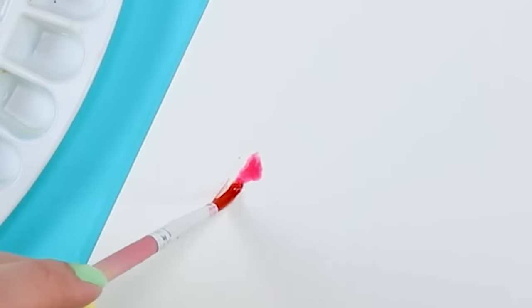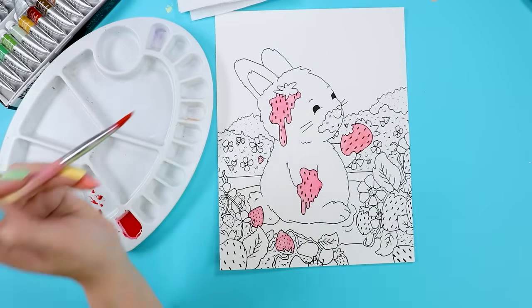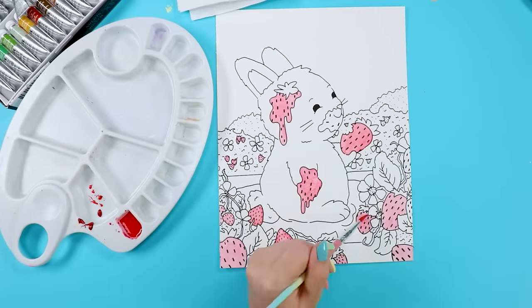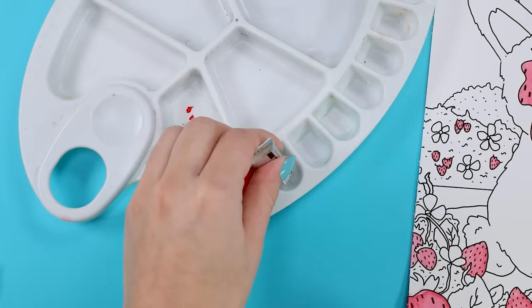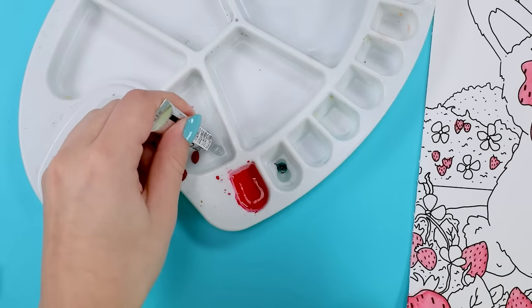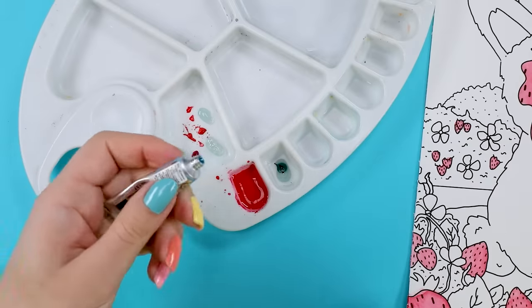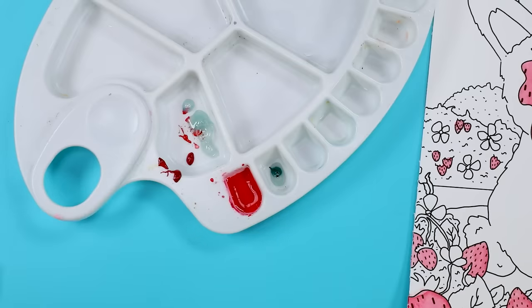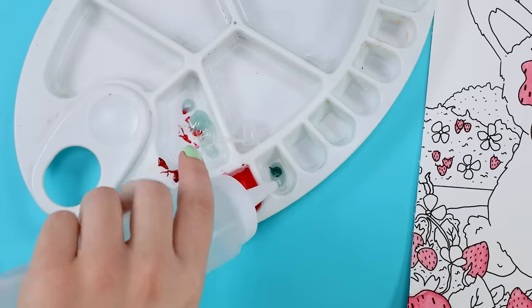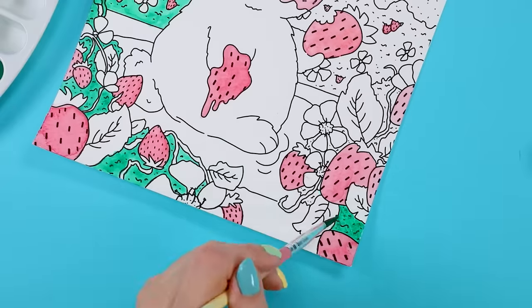I'm starting with the strawberries because that felt like the easiest color choice. I'm not going to try to get crazy with the shading yet — for now I'm just laying down a base of color. Next color — and there was a ton of clear goo coming out of these paint tubes. I don't know if they weren't mixed up all the way. I just put that on the side and once the color finally came out I painted all the bushes. I went with a kind of bluish green for all the greenery — I thought it would look nice with the red strawberries.